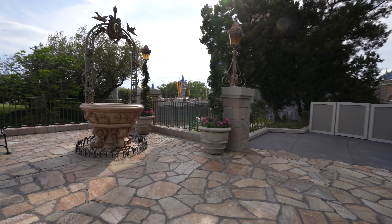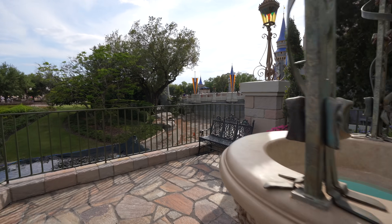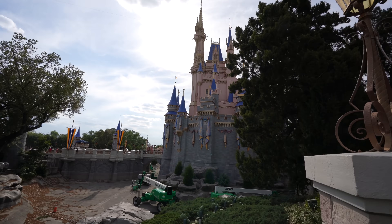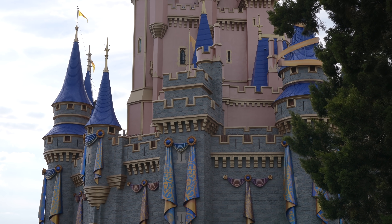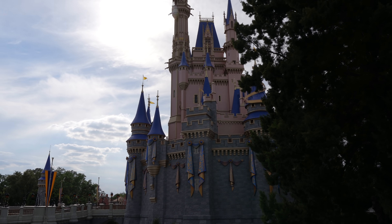We can't go any further than this, but we can go by the wishing well. From here, we can get another look at more of the decorations on this side as well. Before you know it, the entire castle is going to be covered in glittering gold.